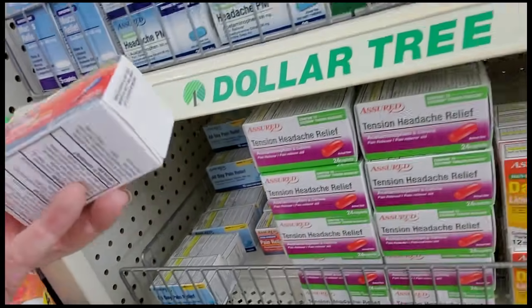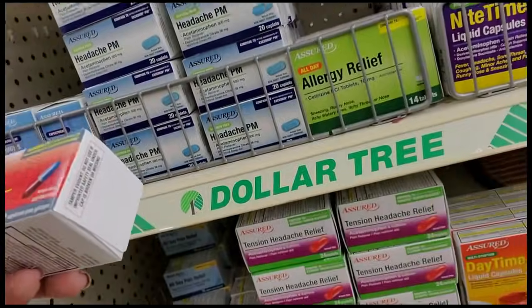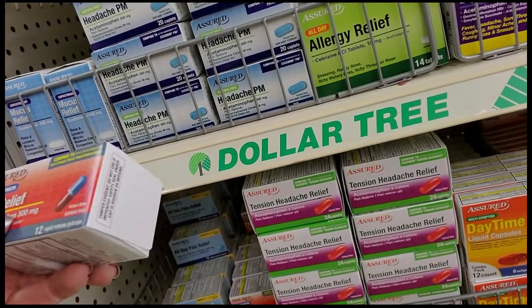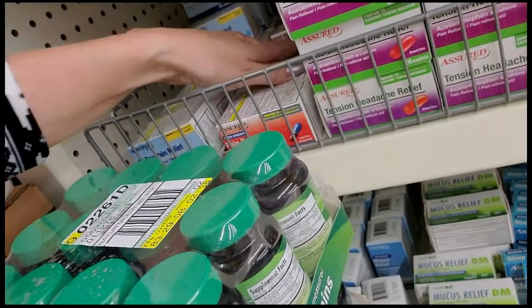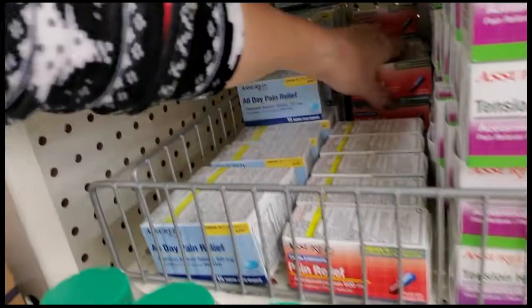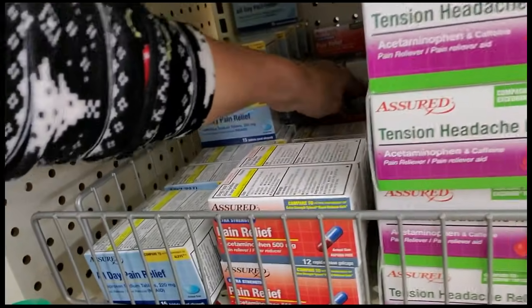Here we have rapid release gel caps — just acetaminophen extra strength, 500 milligrams. You're only going to get 12 of those, but remember it's only a dollar, so it could be worse.